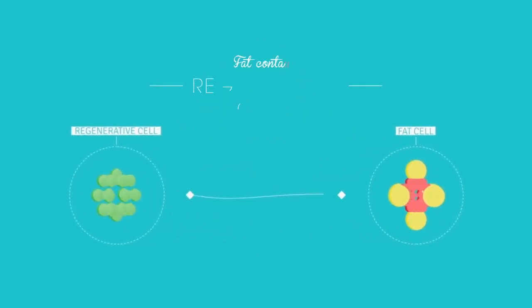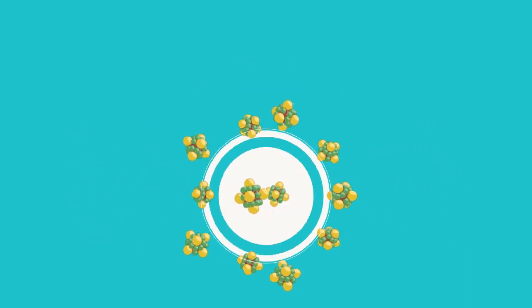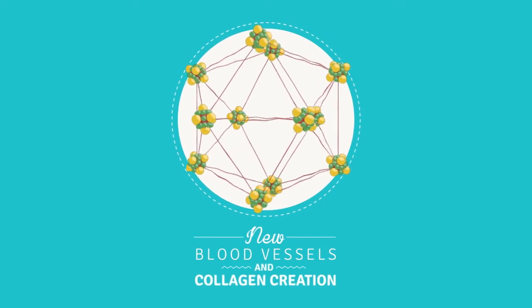Fat contains valuable stem and regenerative cells which have been found to repair and restore aged or compromised tissue by creating new blood vessels and collagen.